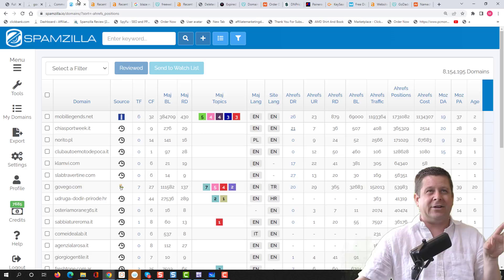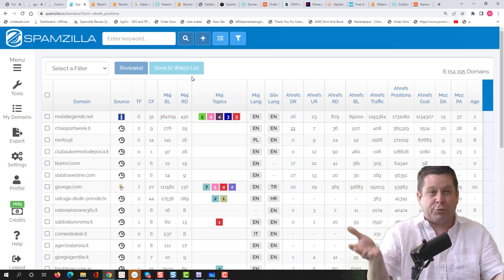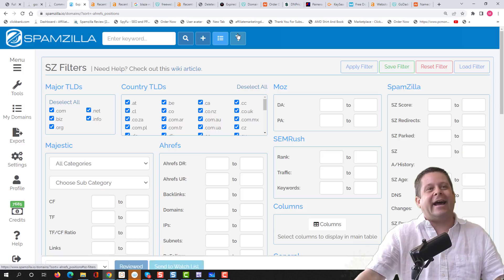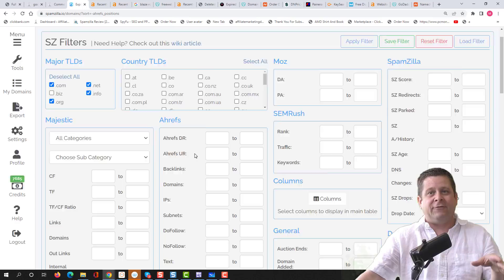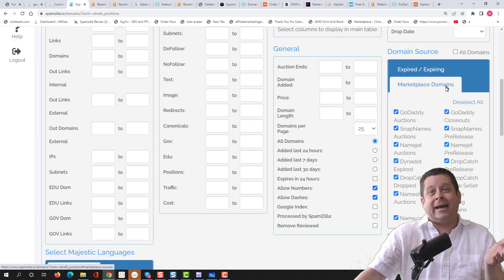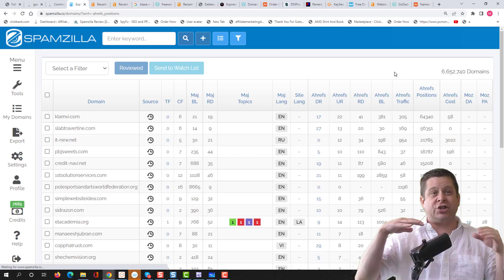When using Spamzilla — available at Spamzilla.com — I can set criteria to filter out country-specific domains and just show .com, .org, .net, and .info. I can also turn off marketplace auction ones and just get pending delete or expired domains. When I apply this filter, it shows me just the expired stuff. I can see things like simplewebsiteidea.com — that's pretty sellable — or slab travertine domains I might sell to someone doing travertine counters.